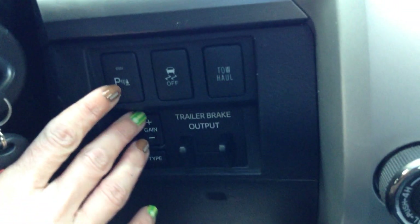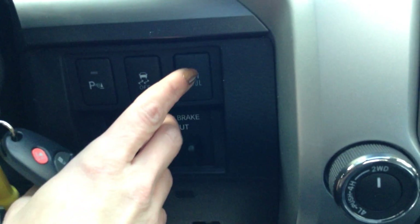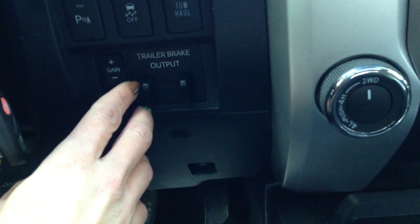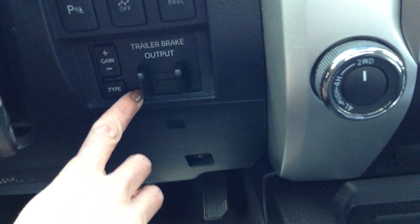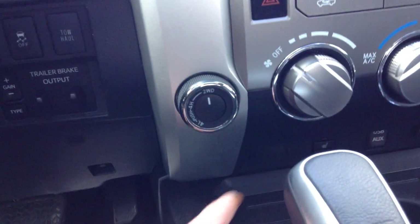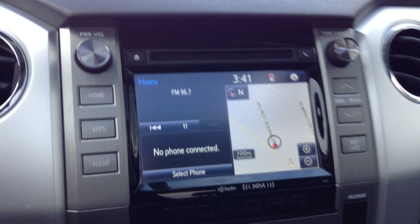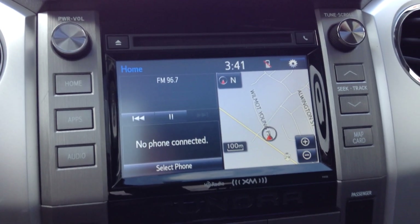Here's your park assist switch — you have clearance and backup sensors, traction control, and your tow haul button. It's pre-wired for a brake controller. It's everything you need, already installed: 4-wheel drive and a 7-inch display with a 9-speaker audio system.